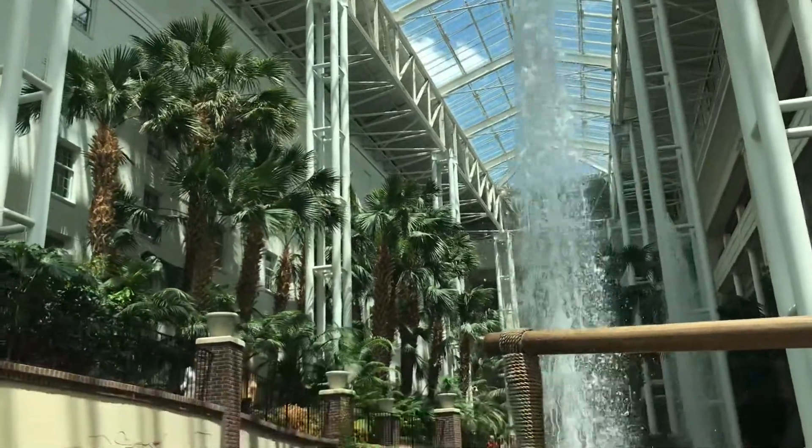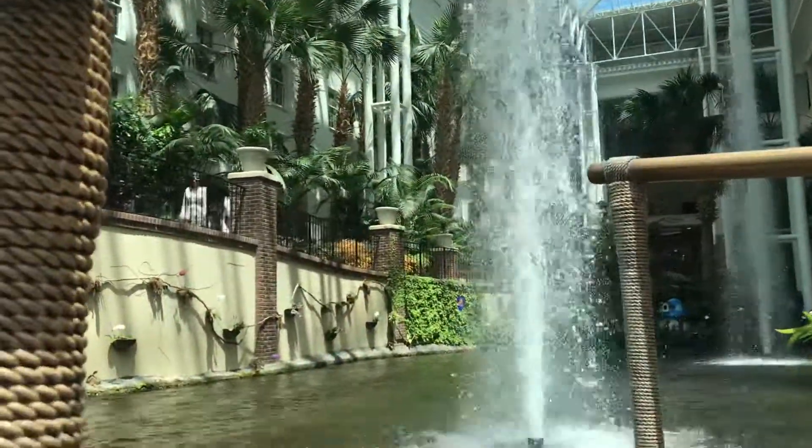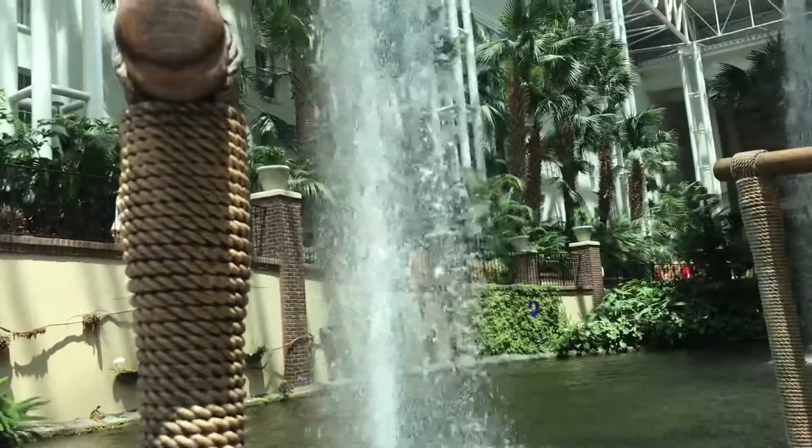The chandelier is on a cable, so it goes down once a month for cleaning. It takes five or six hours to clean, change light bulbs, and so on.